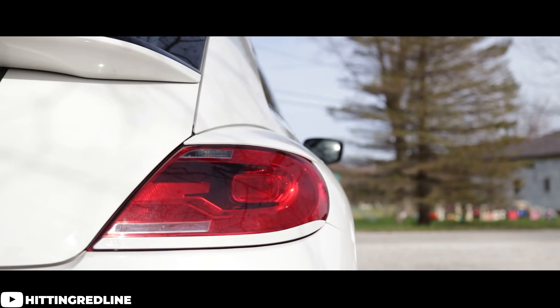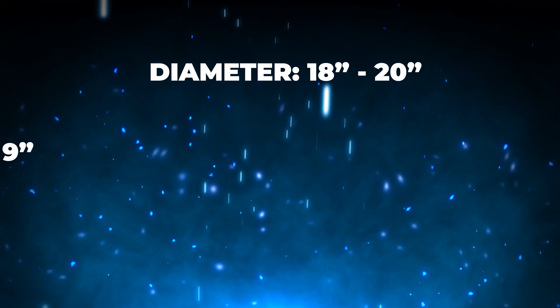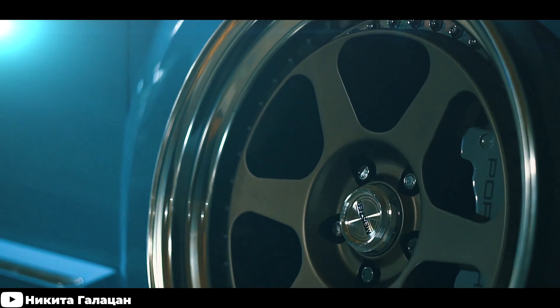We'll start with some setups that will be pretty good for your everyday daily driver, and move on to some more aggressive setups as we go down the list. First things first, the general recommended fitment range for these cars is going to give us a diameter of 18 to 20 inches, a width from eight to nine inches, an offset from plus 35 to plus 48, and a bolt pattern of five by 112. So not a terribly wide range, but still enough to have a big impact on how these wheels are actually going to fit the car.